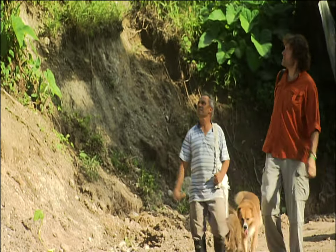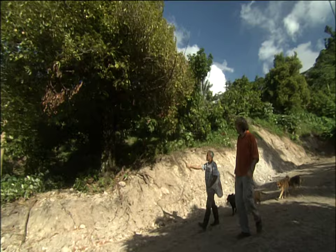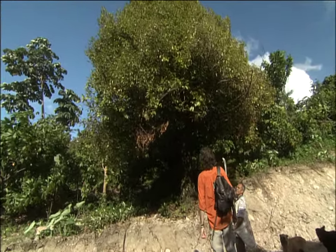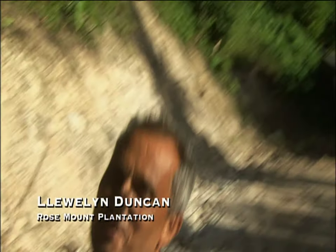Llewellyn Duncan has been in the nutmeg business since he was a boy. On Grenada, being a spice farmer means he basically just has to walk out his back door with an empty bag. He shows me the nutmeg tree: 'Look right there, you'll see one of the nutmegs that is open. A tree in a cluster — it's natural right now.'